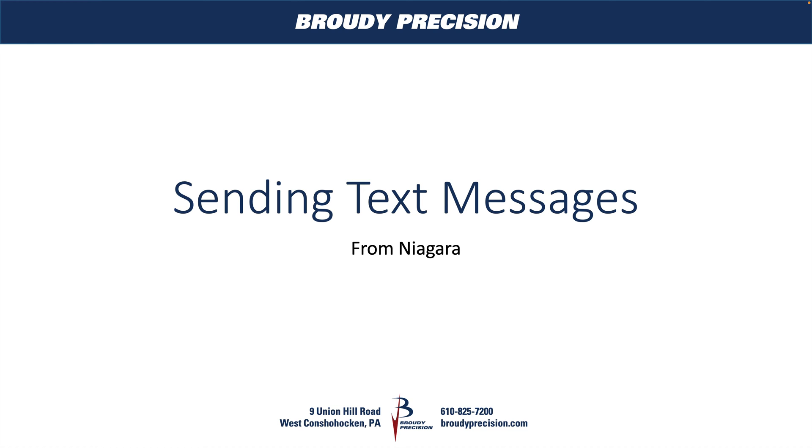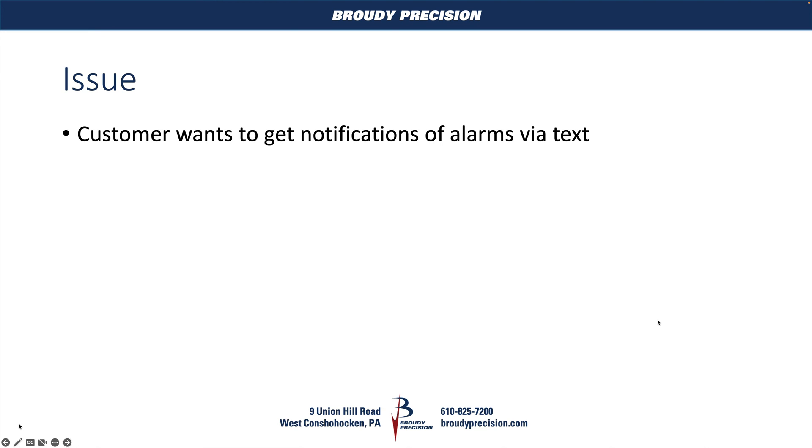Hey, this is Matt Boomer from Brody Precision, and today we're going to be taking a look at a really common and easy-to-solve problem in Niagara, which is sending text messages, mainly in the form of alarms, to users. Instead of getting emails, a lot of people would like to get a text message instead, because everyone has their phone with them at all times, and texts normally bubble up to the top, as opposed to emails.